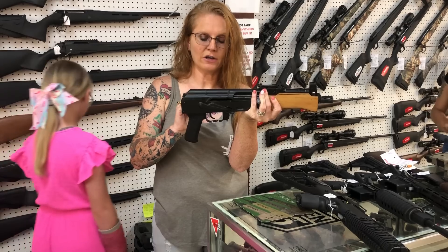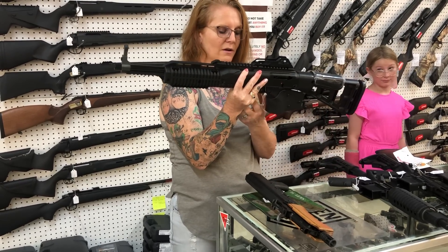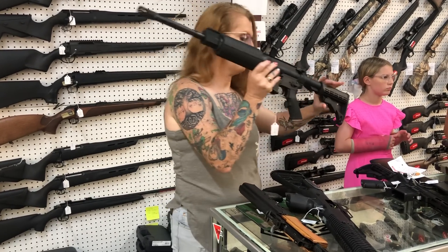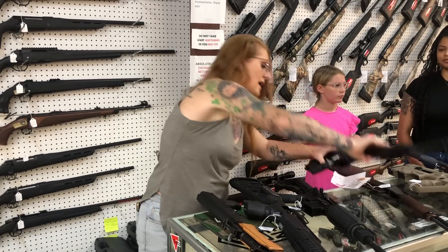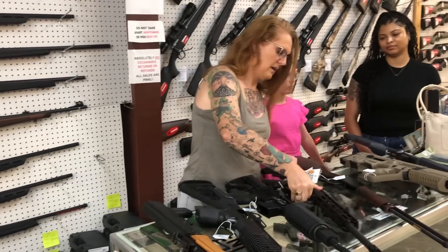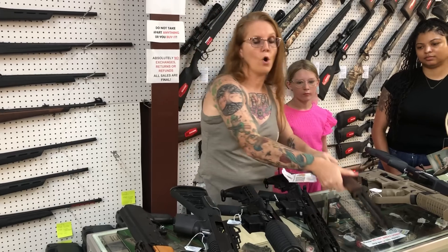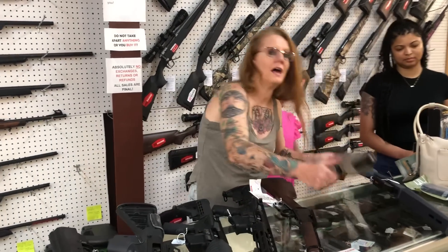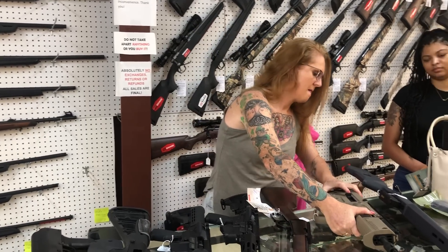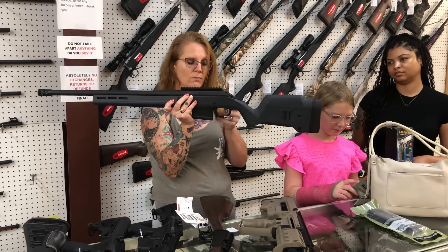Sentry Arms Mini Draco 7.62x39 — $845. High Point 10mm for $400. And if anybody's been in lately, there's literally an entire wall of just Henrys. IWI Tavor in 5.56 — she is $1,625. Ruger American with the Magpul stock — she's threaded with the rail on top for $710.